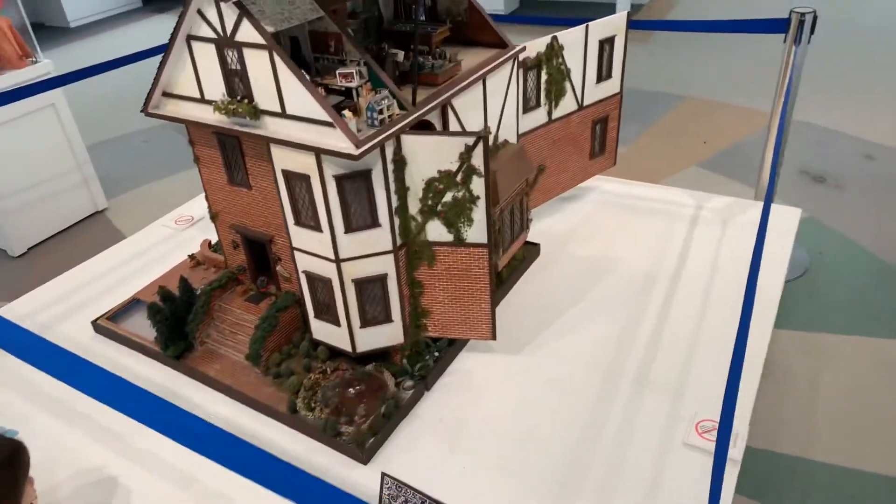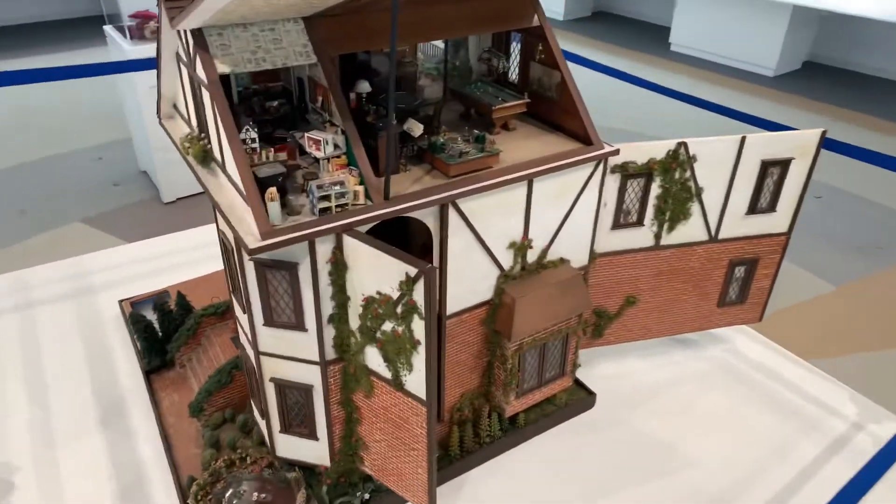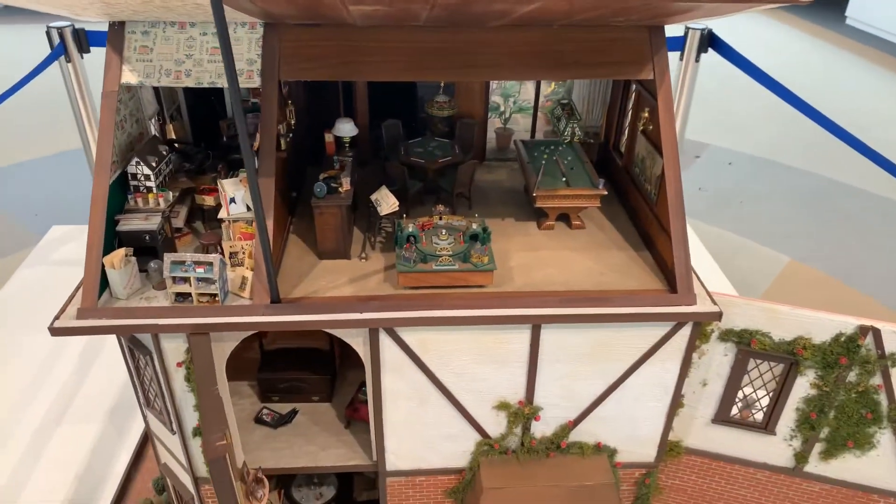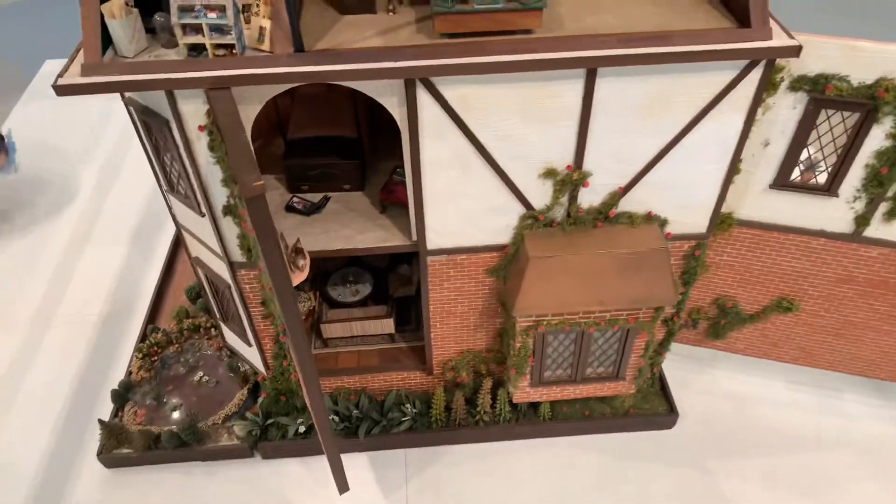So let's have a look at this dollhouse — it's pretty amazing. You can usually come down here and pass things down. There's a chandelier in there.